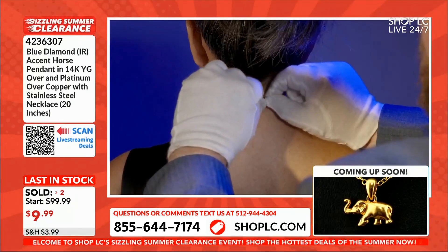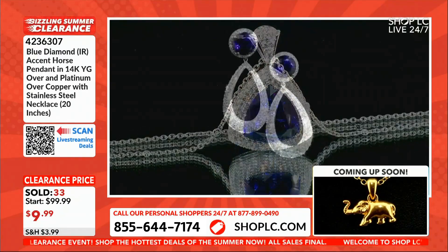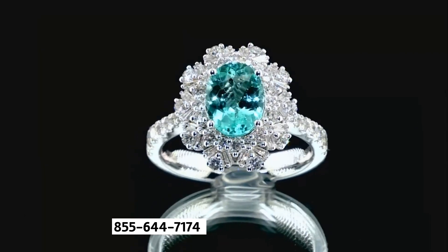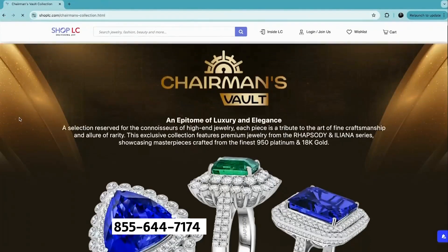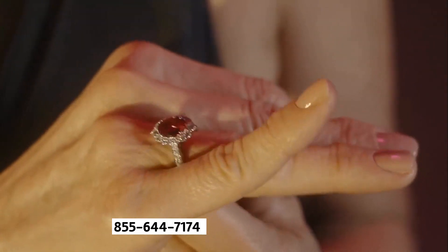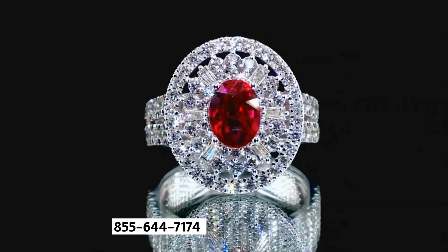Discover the unparalleled elegance of Shop LC's Chairman's Vault collection. Each piece is a unique one-of-one masterpiece, showcasing the finest craftsmanship and timeless beauty. To explore this exclusive collection, simply visit shoplc.com and type 'Chairman's Vault' into the search bar, then click on the 'Explore the Vault' button. Indulge in the extraordinary and find a treasure that's truly one-of-a-kind with the Chairman's Vault collection, exclusively at Shop LC.